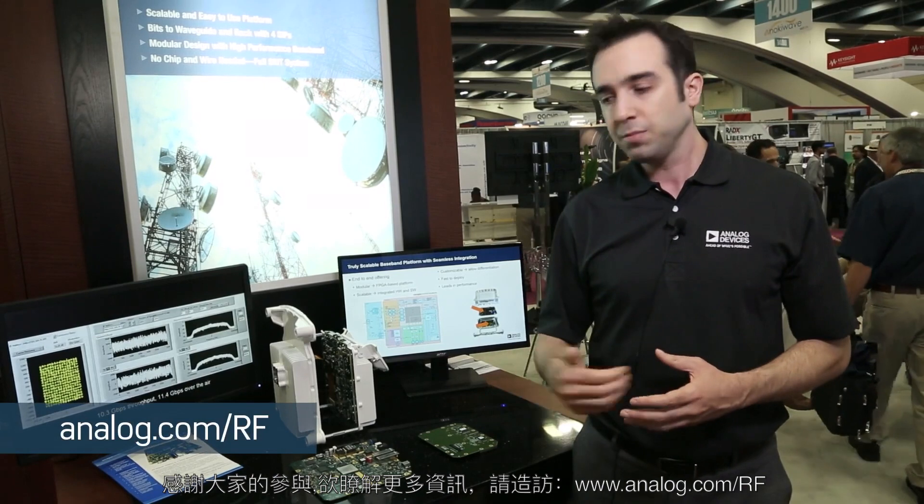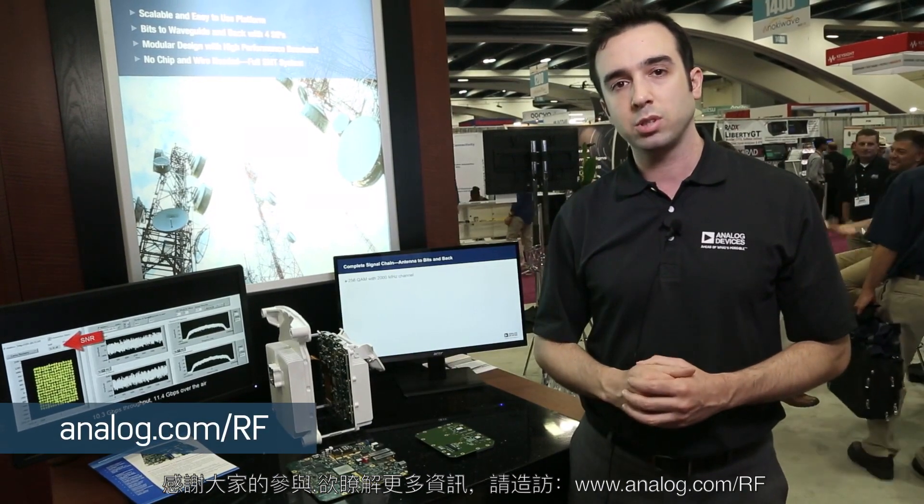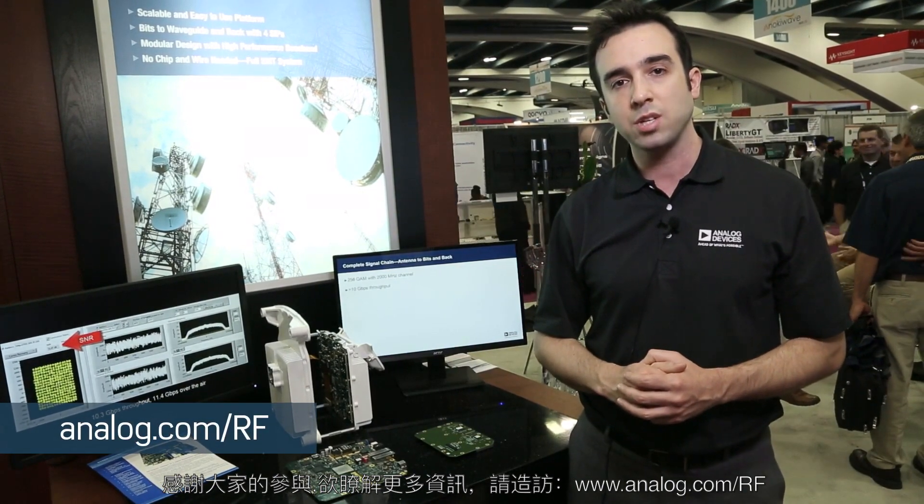Thank you for your time, and for more information please go to www.analog.com/RF.